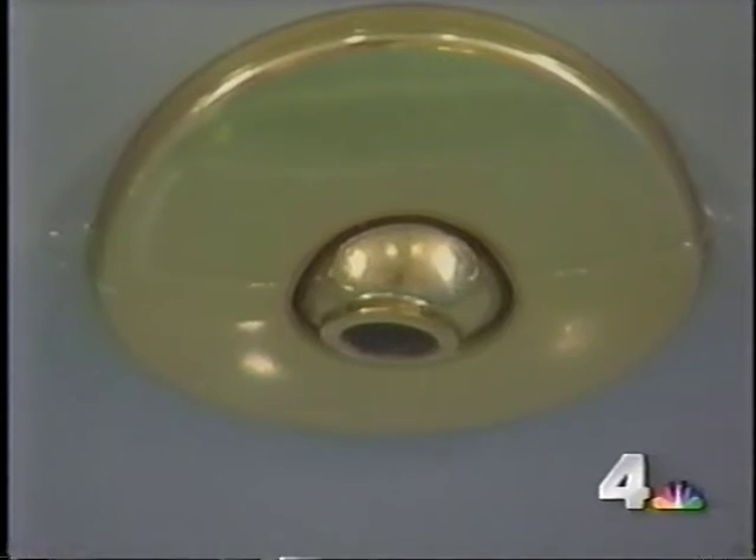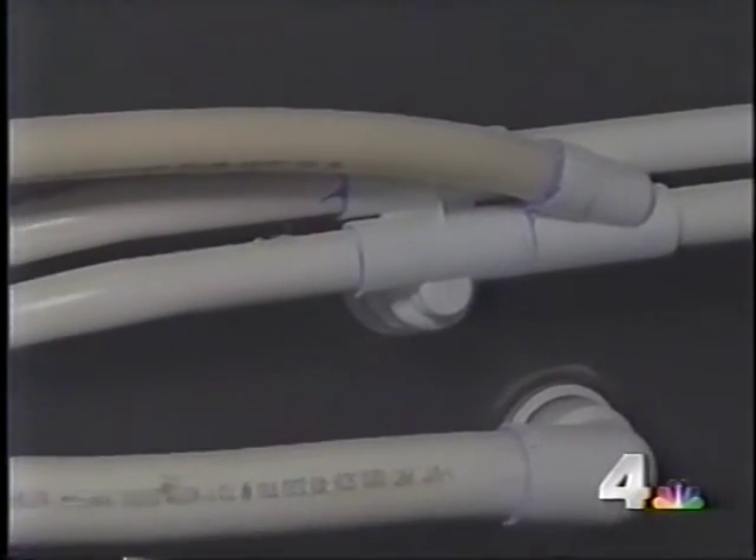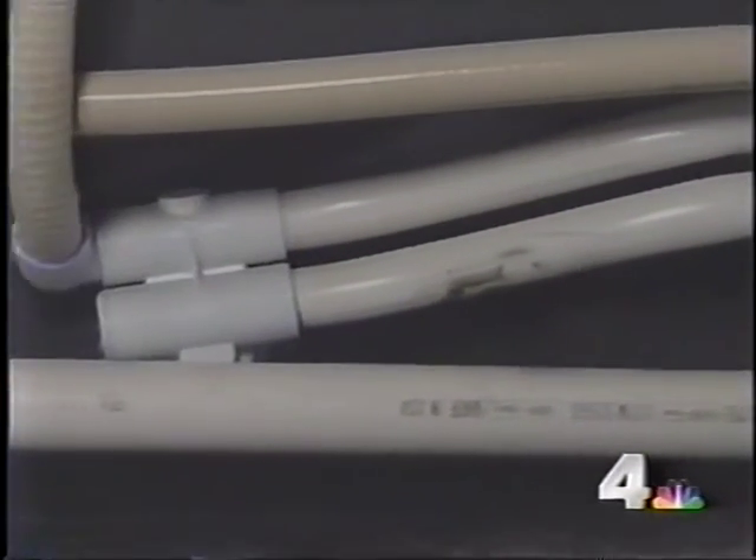Some say the problem may stem from the way some whirlpool tubs are designed. Plumber John Peterson explains: when you turn these things off and drain the tub out, the piping will drain and go down the drain. However, you do end up with a certain amount of water left in the piping, in the jets, and in the pump.